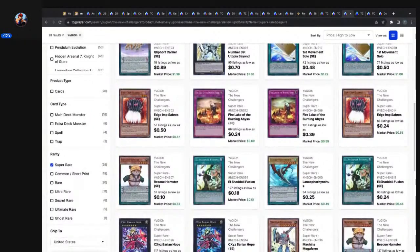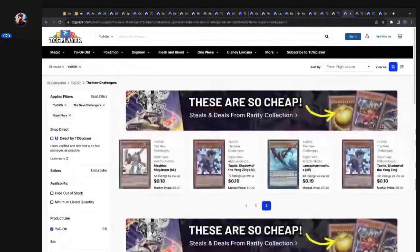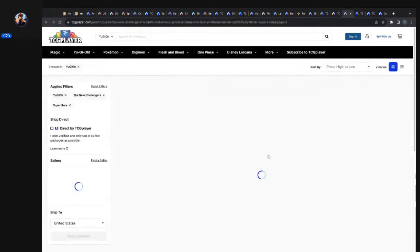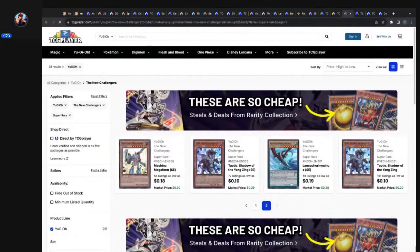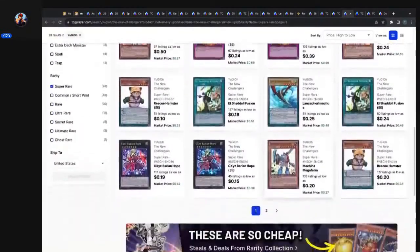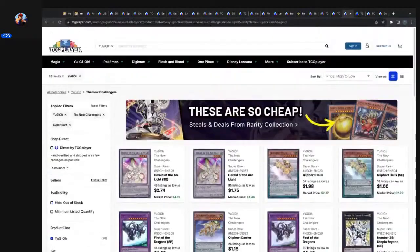Edge Imps were some money at $1.20 — I think it was with the Branded format. Tau't, Shadow of the Yang Zing — I wonder if they gave these super rares reprints or if they relied on special editions instead. They might not have given these super rares reprints because they gave them special editions, which is interesting. Unless they're doing Yang Zing support — they might be bringing back Ding Long, gearing up for some Yang Zing support. I wonder how that fits into the lore.